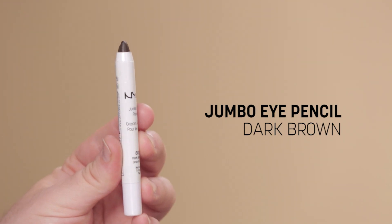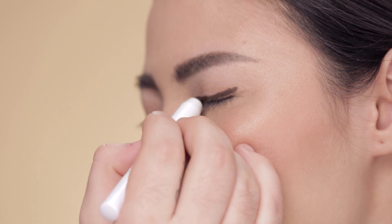And then to build the smokey eye, I'm gonna start with a jumbo eye pencil in dark brown. I'm gonna smudge that along the lash line.